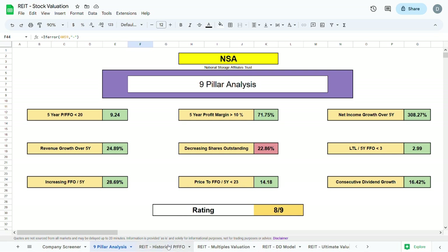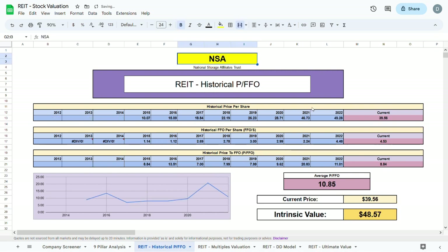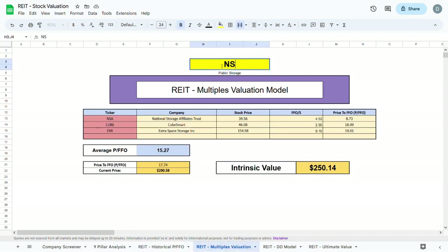For the historical price to FFO model, we plug in the ticker NSA and all the historical data shows up, giving us an intrinsic value of $48.57 — about $10 higher than the current trading price. Moving to the multiples valuation model, comparing NSA to the same companies (replacing NSA with PSA), we take the companies' stock prices divided by their FFOs, take the average price to FFO, multiply by NSA's price to FFO, and get an intrinsic value of $82.83 — a lot higher than the current trading price.